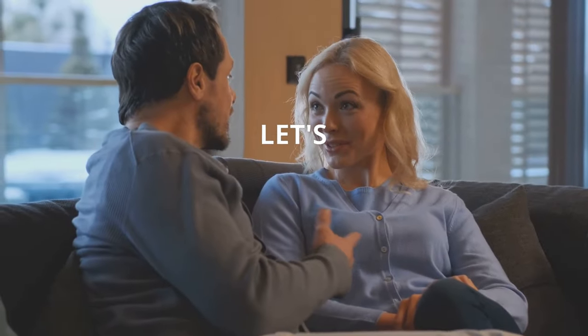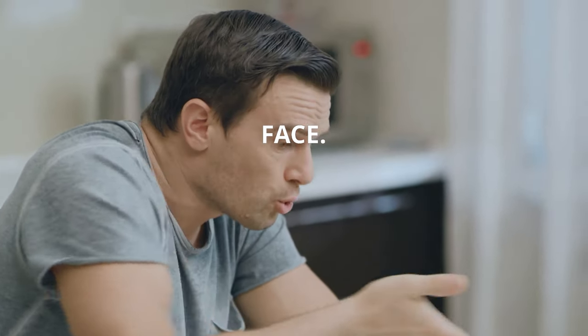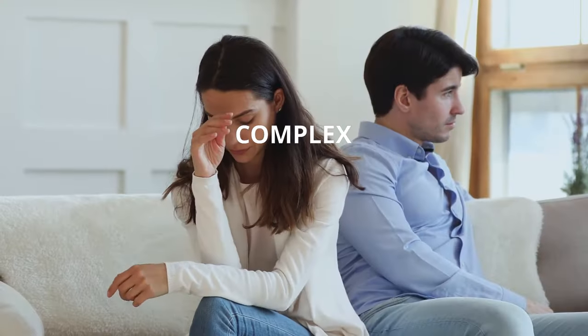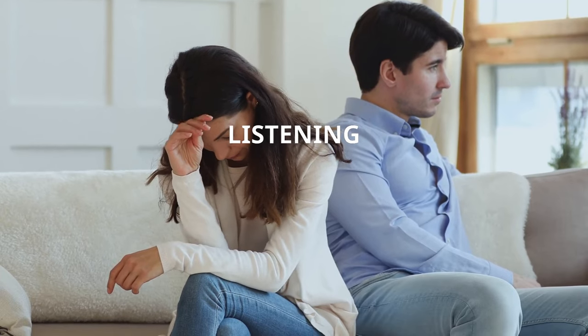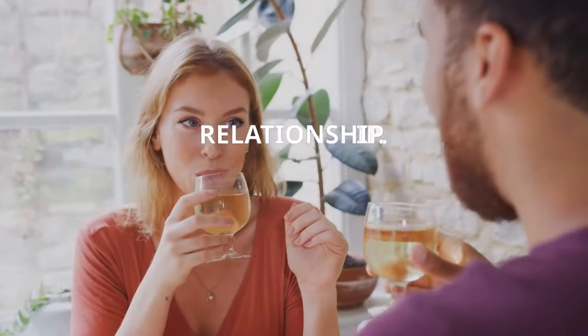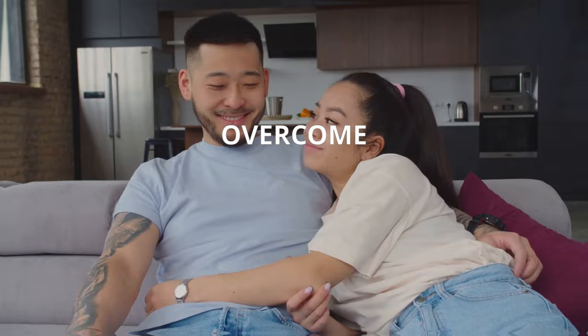Now, let's address some common communication challenges that couples often face. From simple misunderstandings to more complex issues like a lack of active listening and emotional barriers, these obstacles can hinder the harmony in a relationship. The key is to identify these challenges and work together to overcome them.